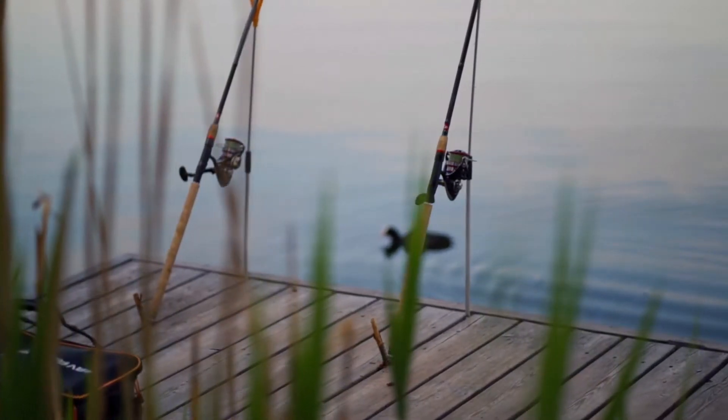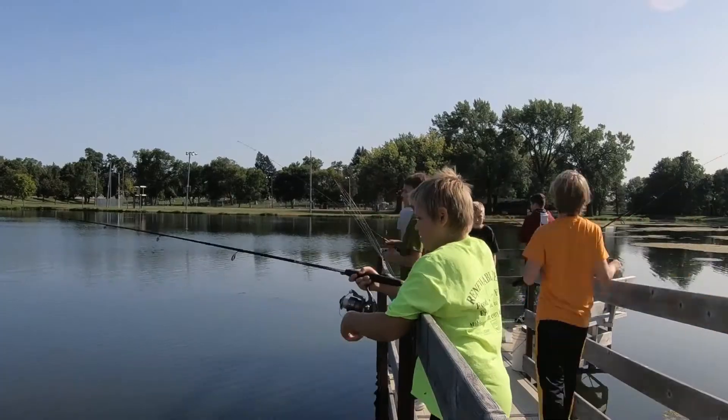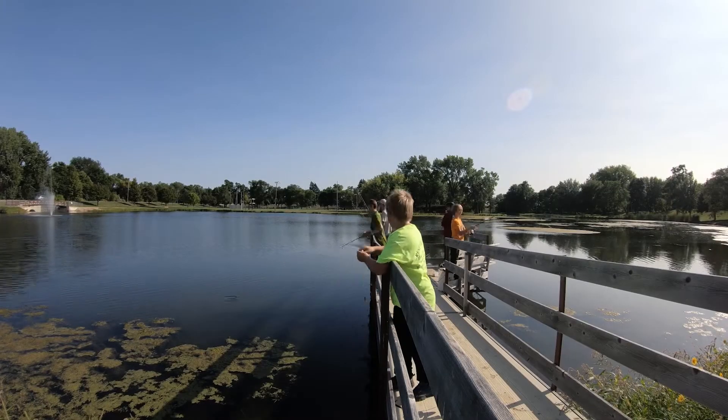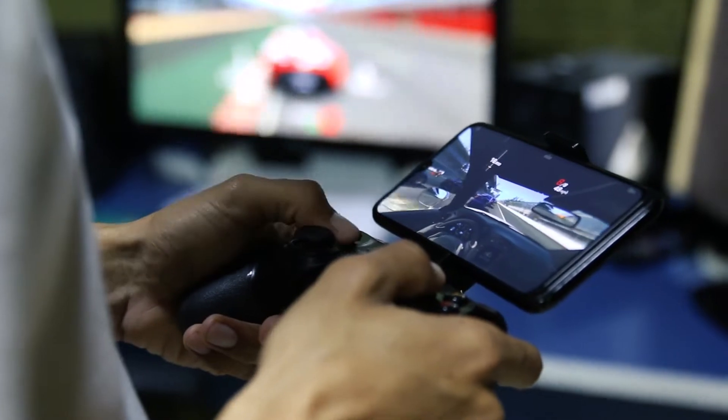We're just losing a lot of the youth from fishing. This is an instant gratification generation where they're used to things happening quickly — whether it's on the Xbox or catching fish. So you've got to capture them pretty aggressively. We're trying to maximize that bite.